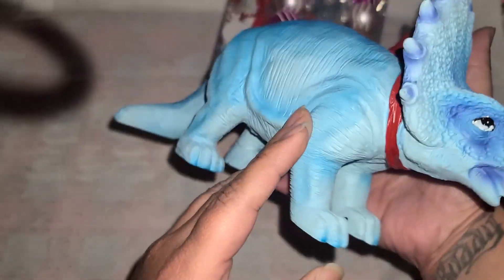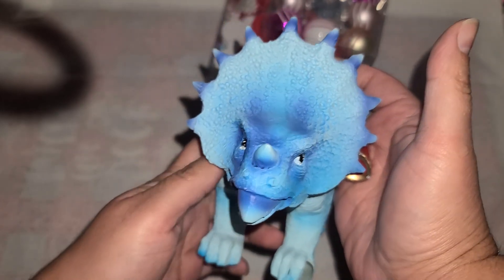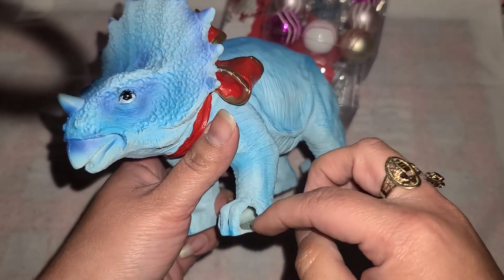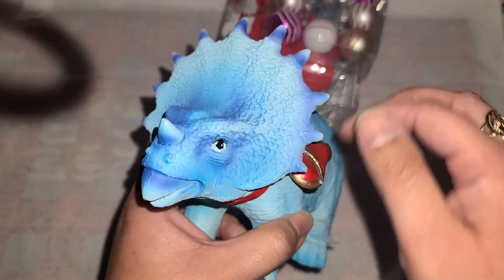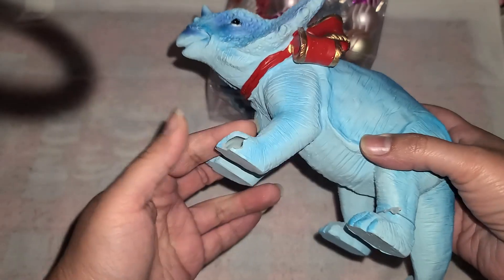She said he was supposedly normally $15, so she gave him to me for $1.50 because that would have been the 90% off. I think he should have been a little bit less because he is broken and I still need to figure out how I'm going to fix him, but I thought he was really cute anyways, and all the rest of his horns are good.